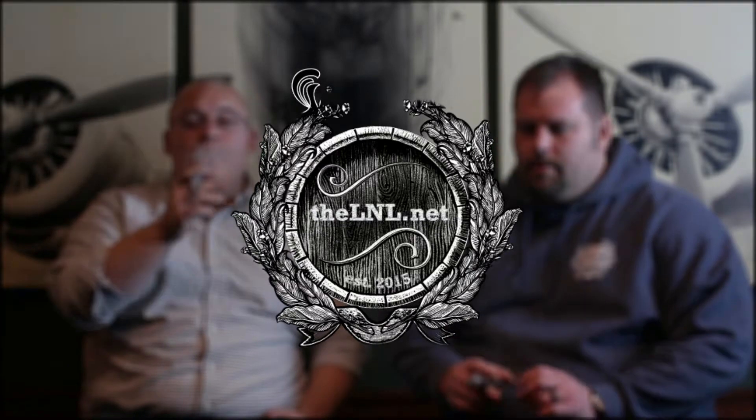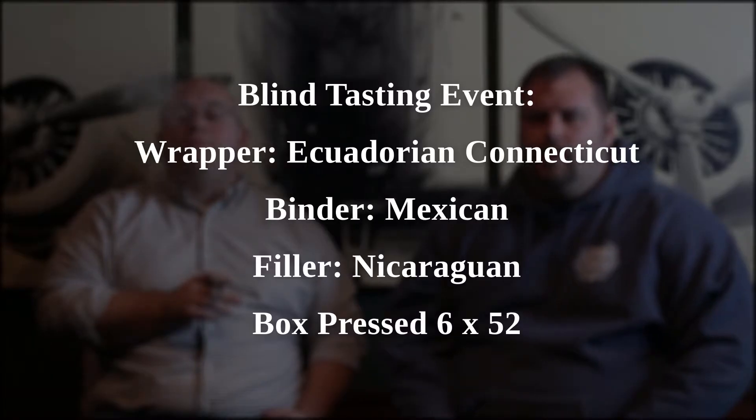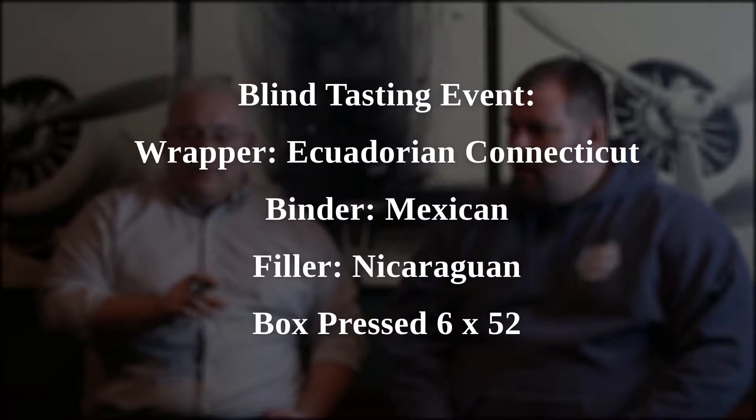Welcome back everybody. We're doing the blind tasting event. I'm joined now by Andrew, who you may not have seen in our videos yet, but you will be seeing a lot more of him very soon. He's a little bit more into the cigar than Phil was.